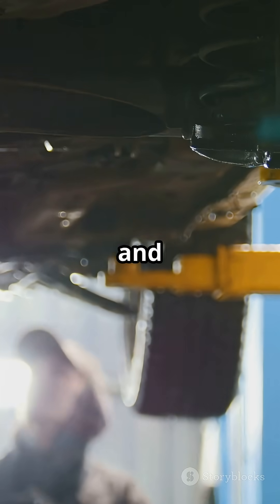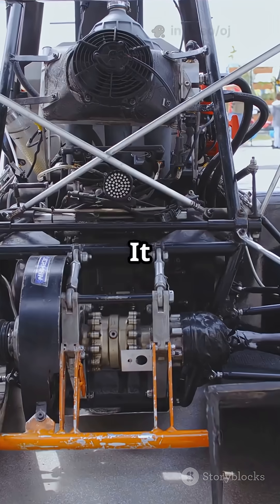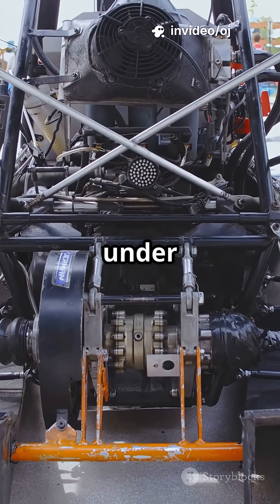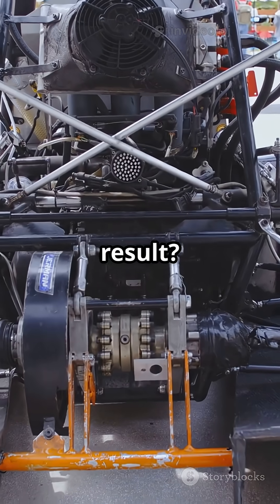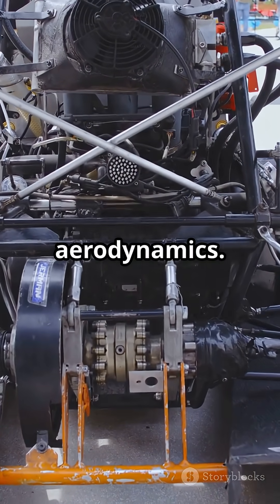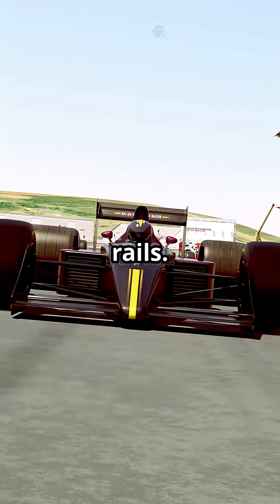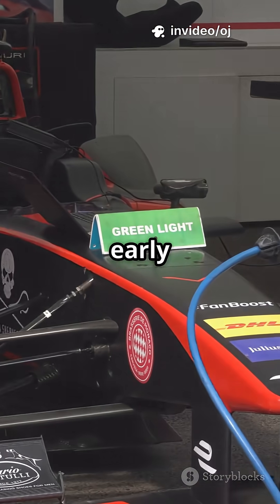FRIC stood for Front and Rear Interconnected suspension. It linked all four corners of the car using hydraulics, so when the front dipped under braking, the rear adjusted automatically. The result? Perfect ride height, stable aerodynamics, more downforce, and a car that felt like it was on rails. Mercedes and Lotus were the early masters.